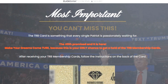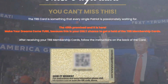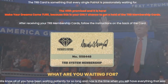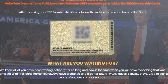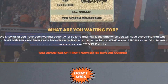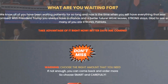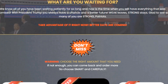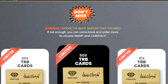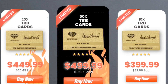What are the prices of the Trump commemorative cards? Get 20 TRB cards for $39.99 each, 80% off. Get 1 TRB card for $69.99. Get 5 TRB cards for $49.99 each, 70% off. Get 3 TRB cards for $59.99 each, 60% off.